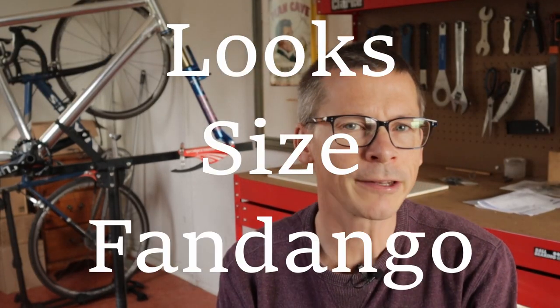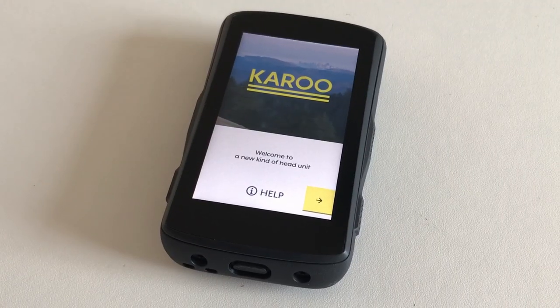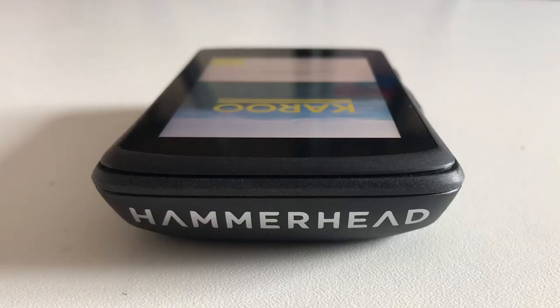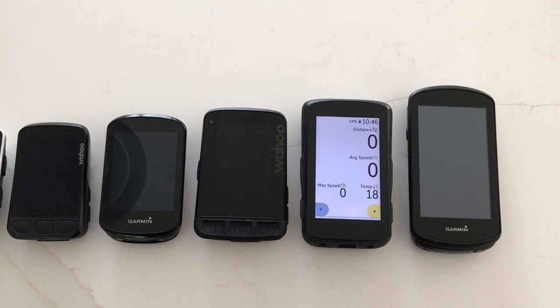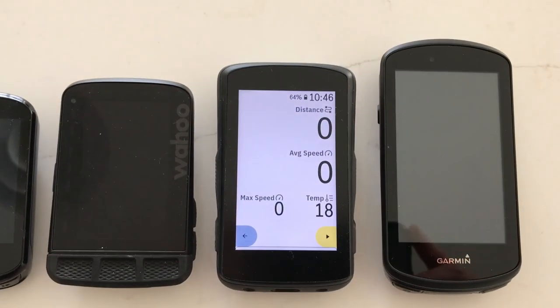Looks, size, and all that fandango. I was expecting the Karoo 2 to be chunky, bordering on ugly. In reality, it's neither. Whilst it's hardly a small bike computer and it doesn't have any aero pretensions, it looks sufficiently smart and modern in the out-front mount. It's a bit bigger than my Edge 830, sort of similar to my Wahoo Element Roam — the original one — and a bit smaller than my Edge 1030 Plus. Not too big, not too small.